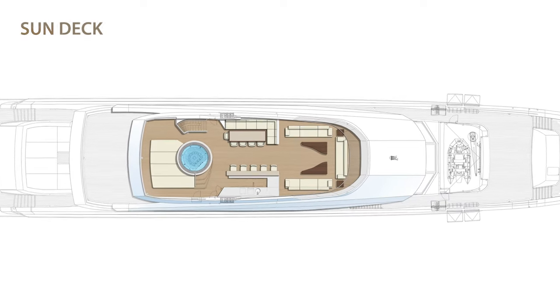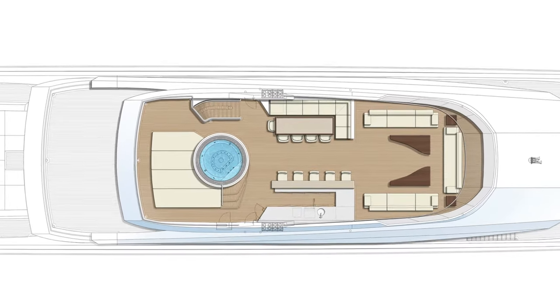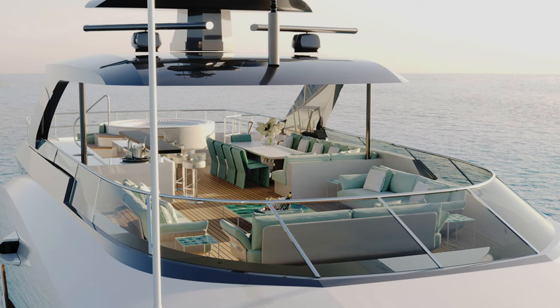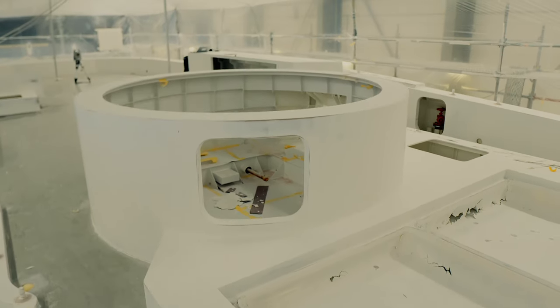Then there is the sun deck, with more alfresco dining opposite a bar and kitchen unit shaded by the hardtop, comfy sofas forward, and a hot tub aft with an adjacent sun pad.